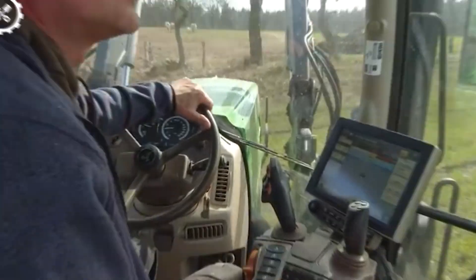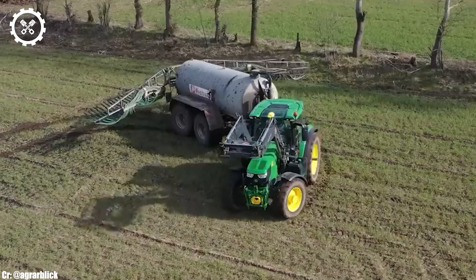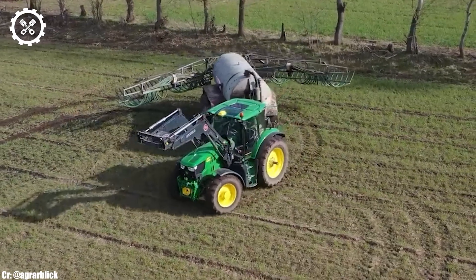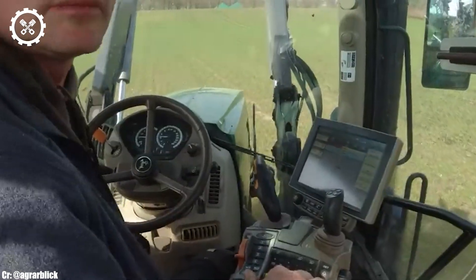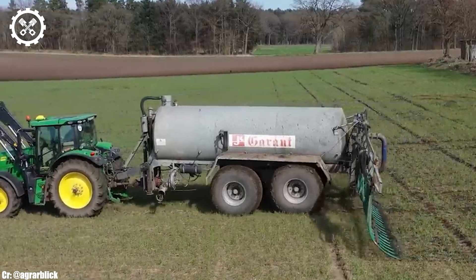One of the standout features of the FENT 7430 is its compatibility with a wide range of implements and attachments, making it a versatile choice for different farming operations, from tillage and planting to transport duties.